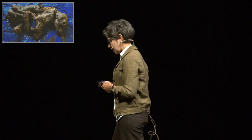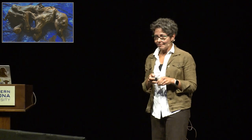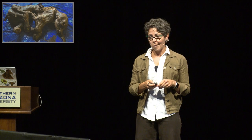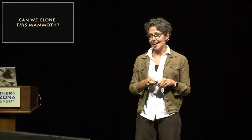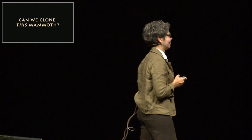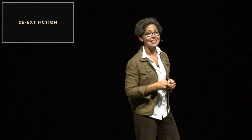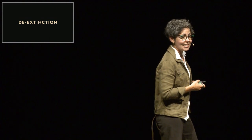What I want people to ask about is what we can learn from these finds to make more informed decisions about protecting species. But that's not what they ask. Instead, it's always this — and it has a name now: de-extinction.